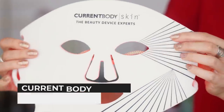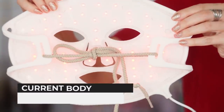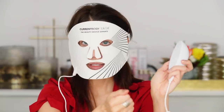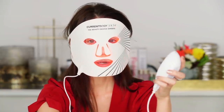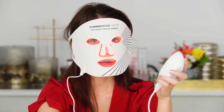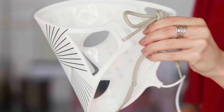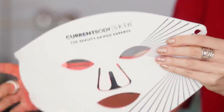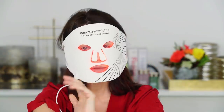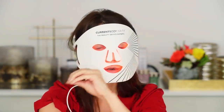I wanted to show you all this therapy system that I have been doing every other day. I'm a big believer in red light therapy. This one is one of the best — I really like it for a variety of reasons. The number one reason is how flat it is and how you can completely curve it to the face. I know I look so spectacular right now.